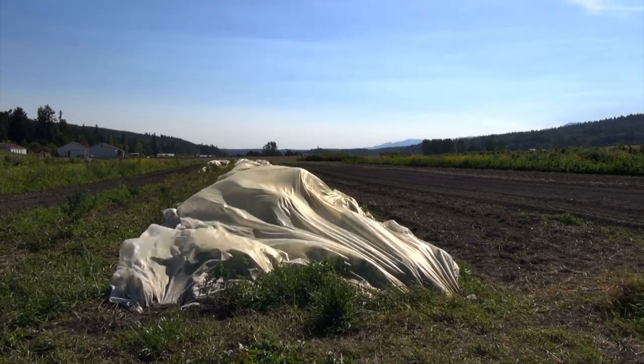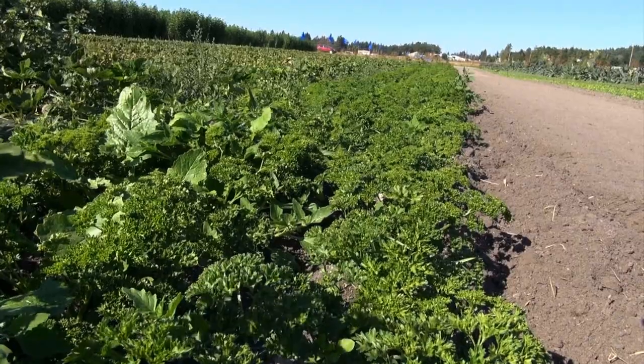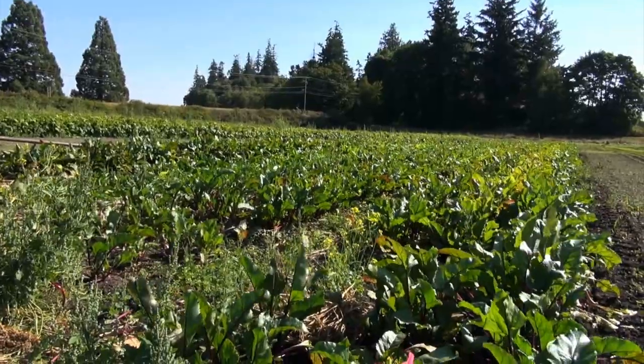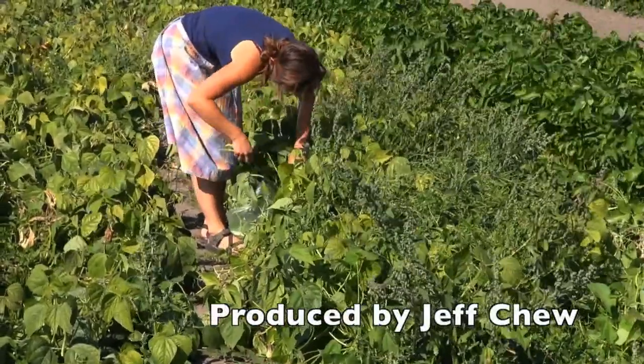Those long rows of white polyester material are actually protecting carrots from insects. Long rows of mixed greens, arugula, spinach, parsley, and many other veggie varieties seem to go on forever at the 23-acre Red Dog Farm. The farm also offers you-picked vegetables.